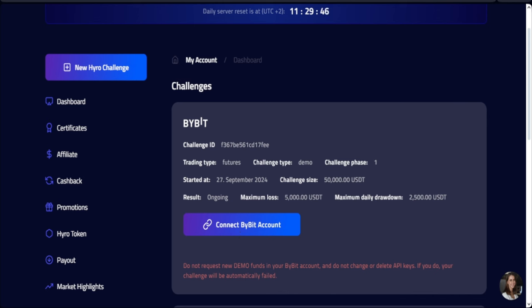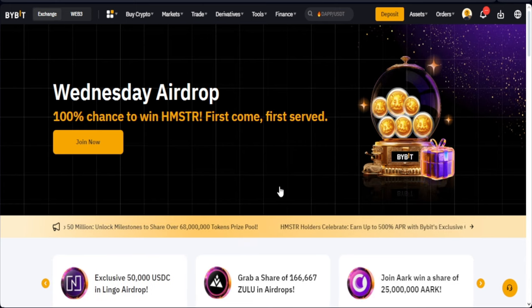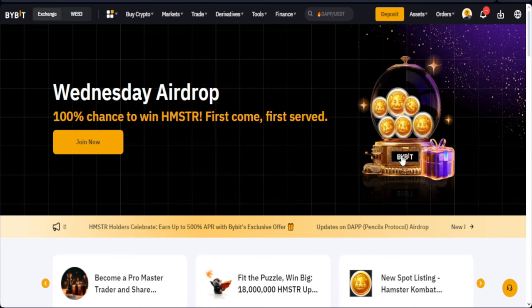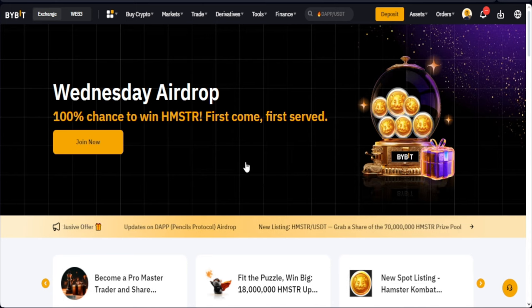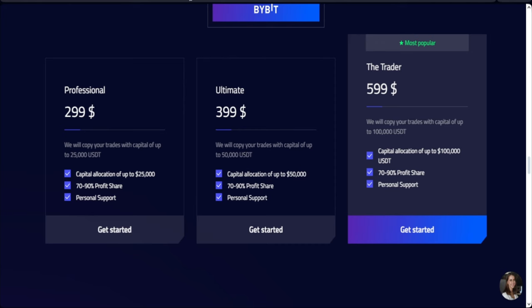The first thing we want to do is go to Bybit. I'm going to create a sub-account specifically for this challenge — I'm not going to use my main account. That is what you should do if you want to get funded. If you don't have a Bybit account, the link will be in the video description to sign up and you can get up to $30,000 as a welcome bonus. The link to sign up for Hyrule Trader will also be in the video description.